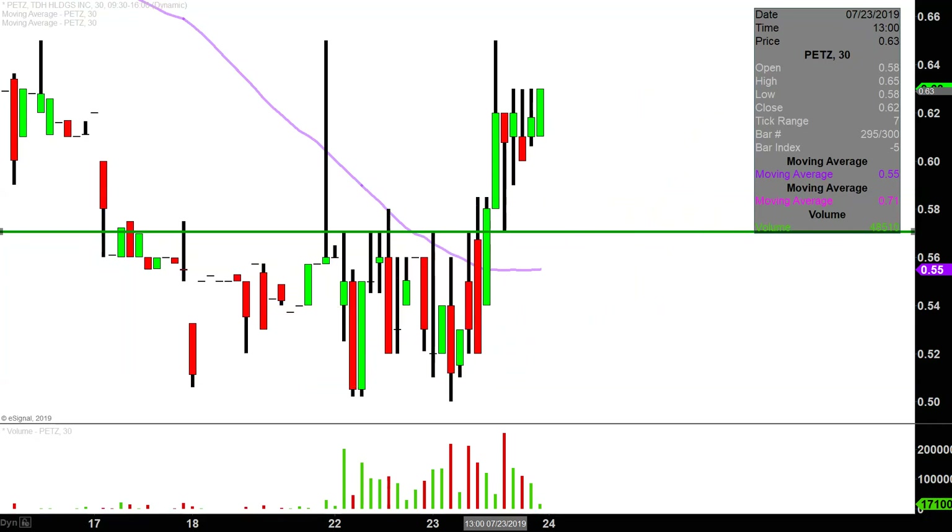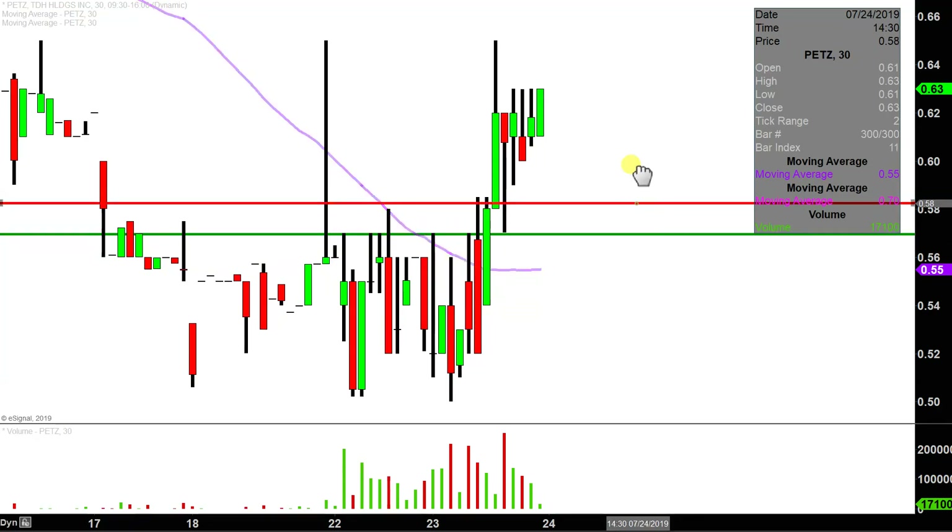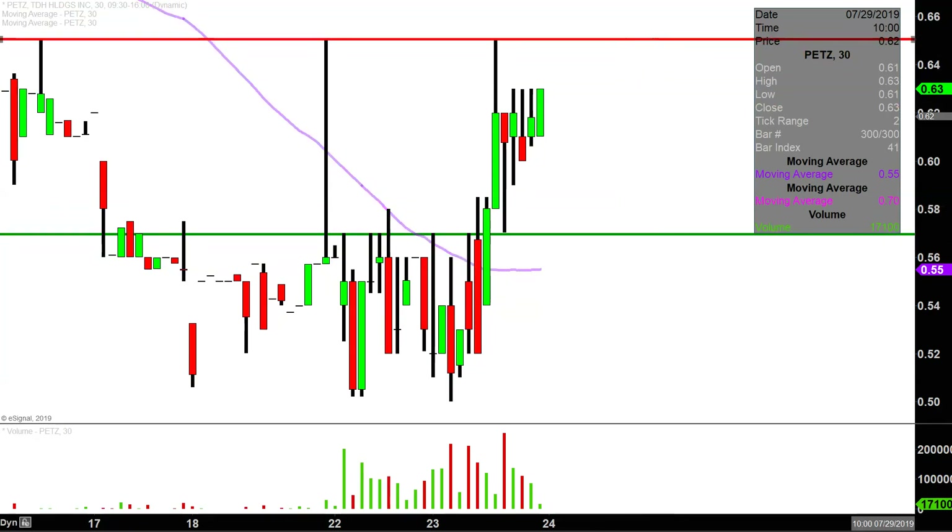What about levels of resistance going forward? As of right now, it's all about the area up there at 65 cents. Going back through the history, you can see that on several occasions now, including today, the price has been rejected by that area. I'm not saying it's impossible to break through 65 — I'm just saying that according to the story being told via the chart, the price is really gonna need to bring its A-game to not only break above 65 but stay up above it. That'll definitely be the key area going forward.